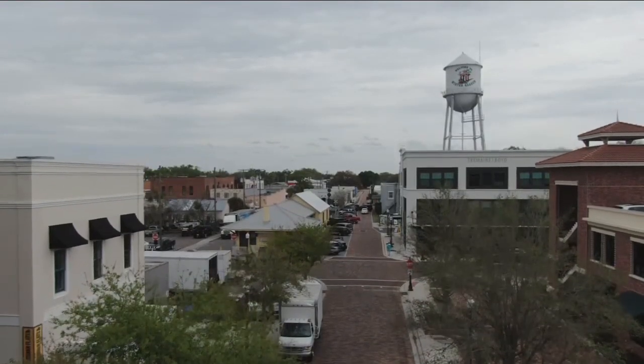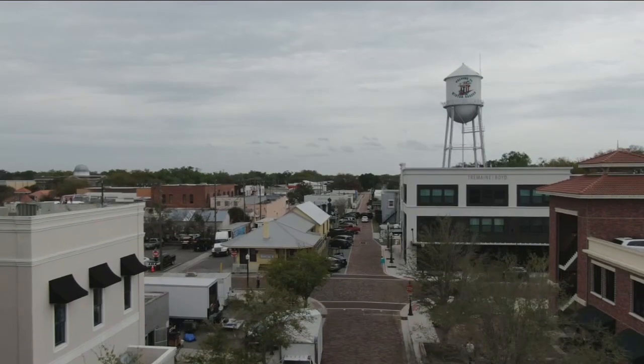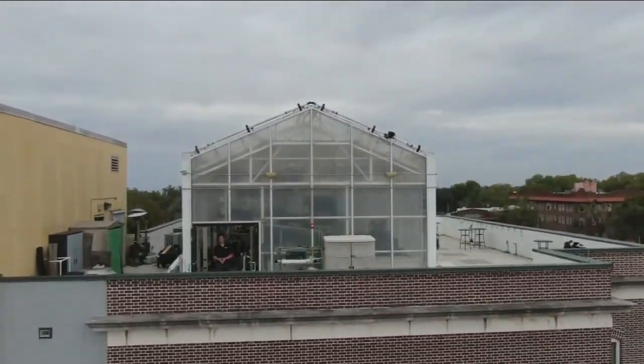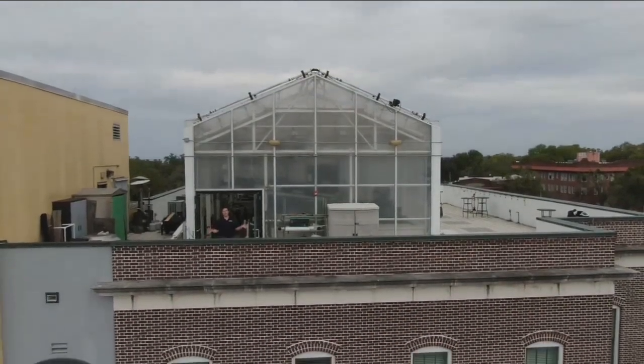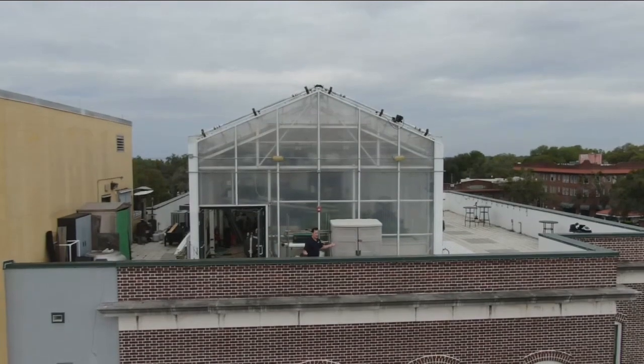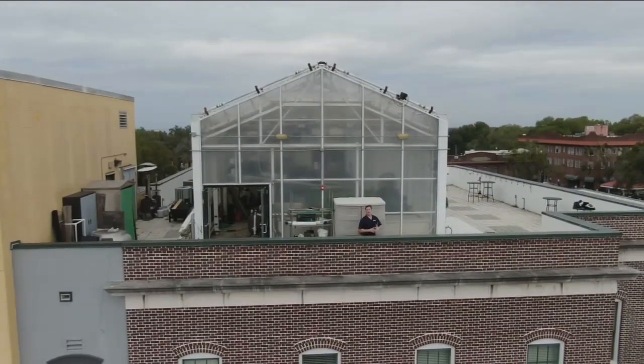Right in the middle of Winter Garden, at the top of this four-story building, within this greenhouse is a garden, a fish farm, a water filtration system, and a living lab for Valencia College students. This is aquaponics.